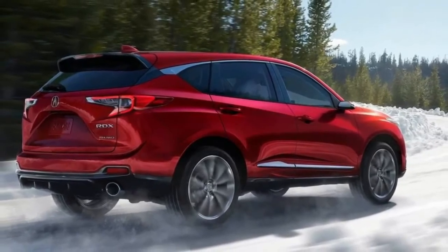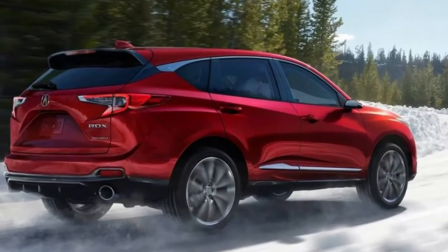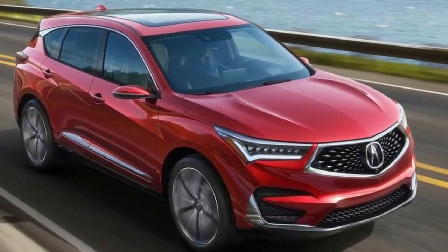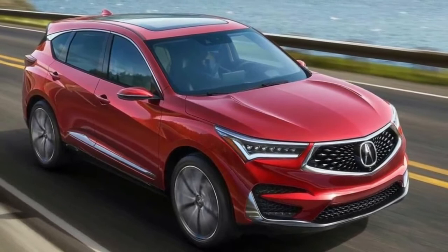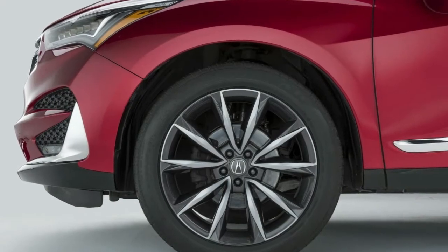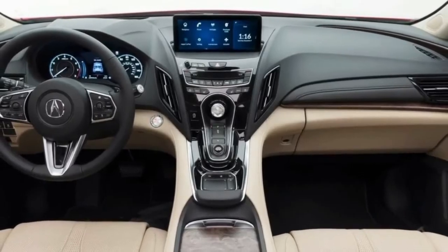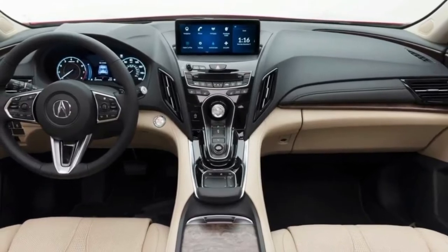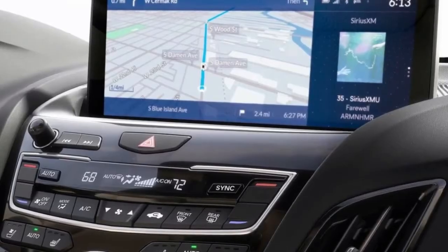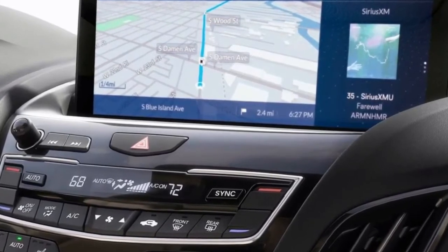Inside, Acura built on the MDX's styling and took it to the next level with more modern and sporty elements for the RDX. These include a round center hub on the redesigned steering wheel and an elevated lower console that connects to the center console, which now hosts a standalone screen for the infotainment system controlled by a dial and touchpad below. Notably, the brand doesn't seem to be following the button-less trend seen mainly on European models.